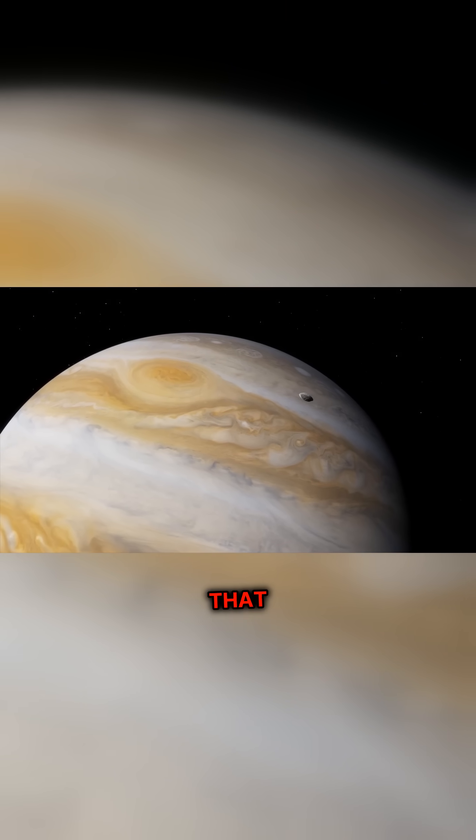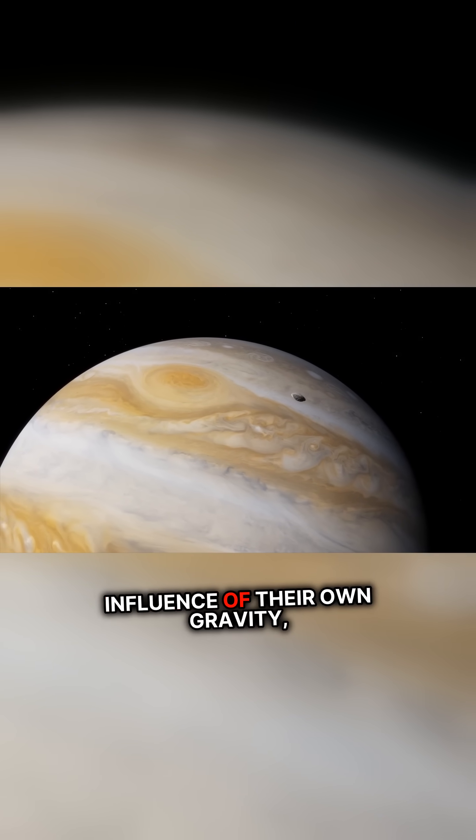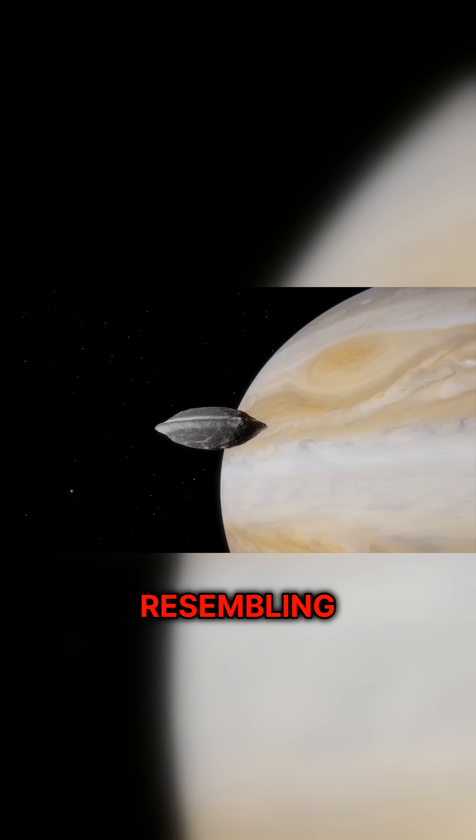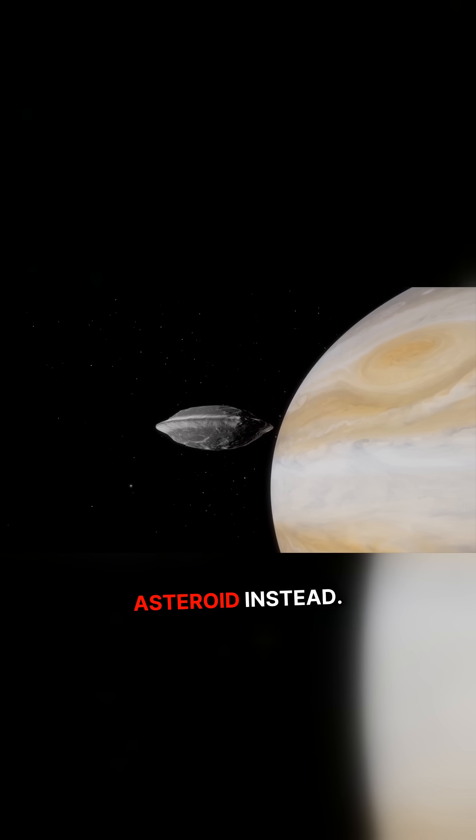Unlike massive bodies that become rounded under the influence of their own gravity, Amalthea lacks the mass necessary to achieve equilibrium, resembling a fragmented asteroid instead.